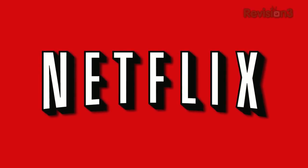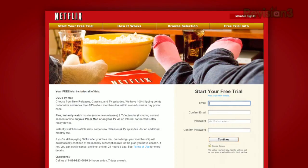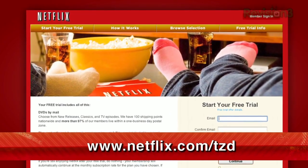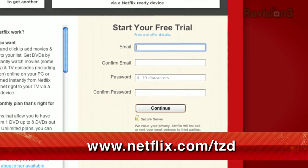Netflix streams TV episodes and movies directly to your home, saving you time and money. Instantly watch unlimited TV episodes and movies streaming directly to your PC, Mac, or right to your TV with your PS3, Xbox 360, or Nintendo Wii console. For a limited time, get your free trial membership. Go to netflix.com/tzd and sign up now. Be sure to use this URL so they know we sent you.